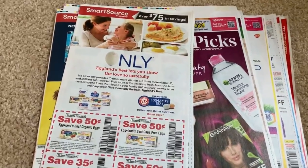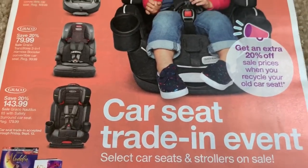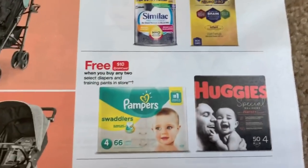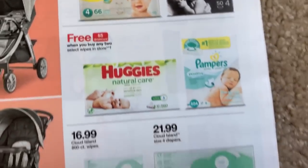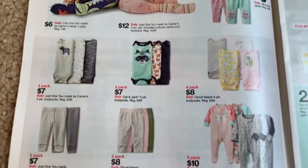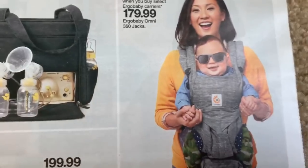Now let's dive into the Target preview. There's the car seat trade-in event — go to Target.com for information. You'll get an extra 20% off when you recycle an old car seat. The baby promos are similar to usual: buy two get five on wipes, buy two boxes and get a ten-dollar extra bag — pretty much the same promotions. There's also a $30 gift card offer and some very cute baby items.